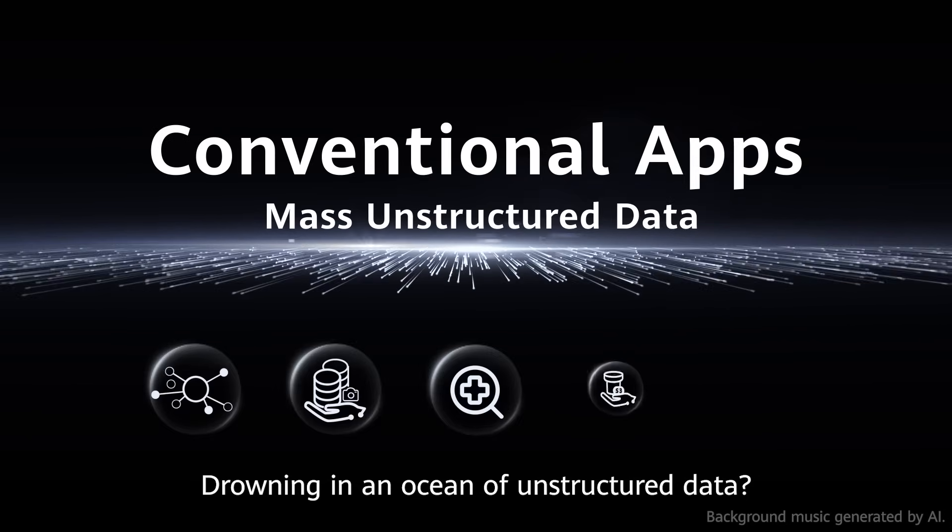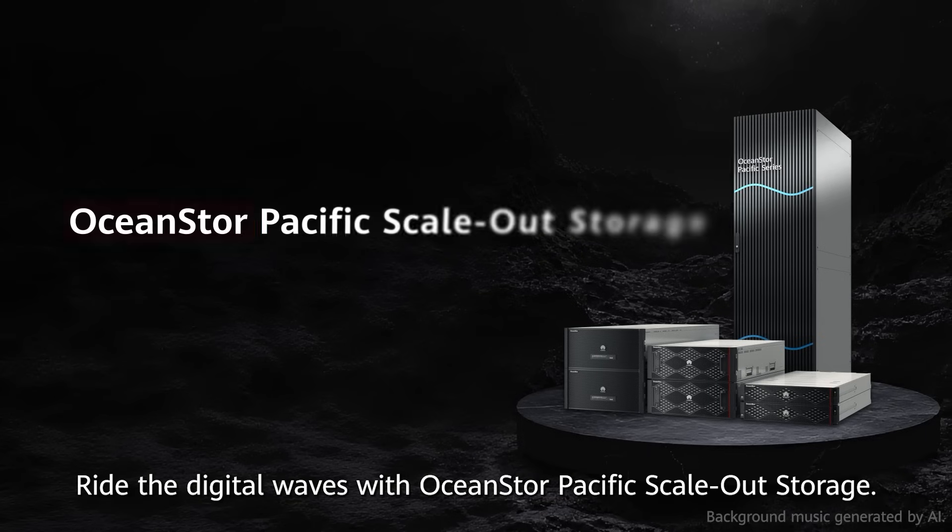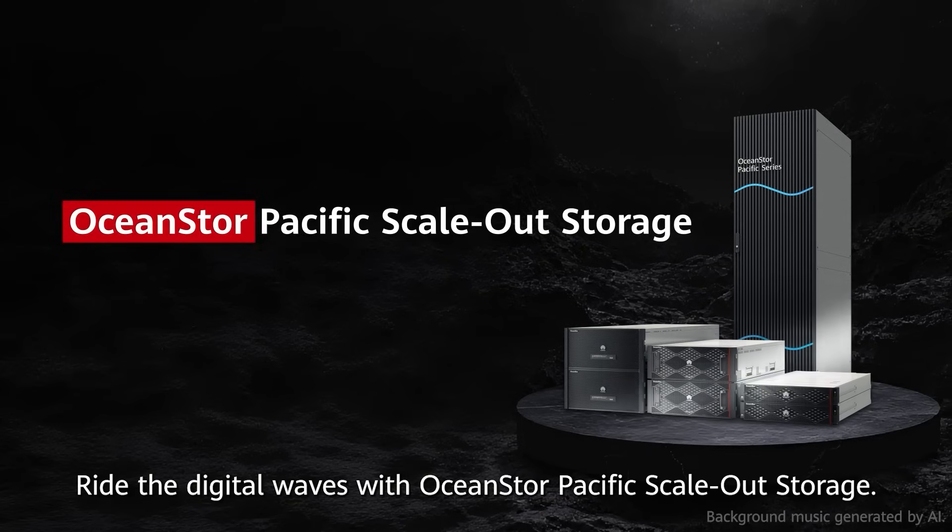Drowning in an ocean of unstructured data? Ride the digital waves with OceanStore Pacific scale-out storage.